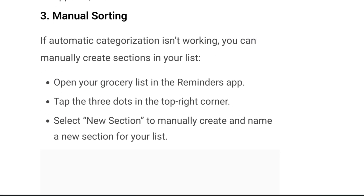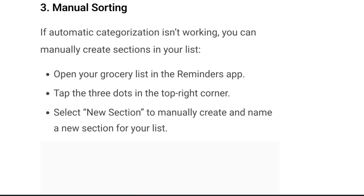Then there is manual sorting. If automatic categorization isn't working, you can manually create sections in your list. Open your grocery list in the Reminders app, tap on the three dots in the top right corner, and select New Section to manually create and name a new section for your list.